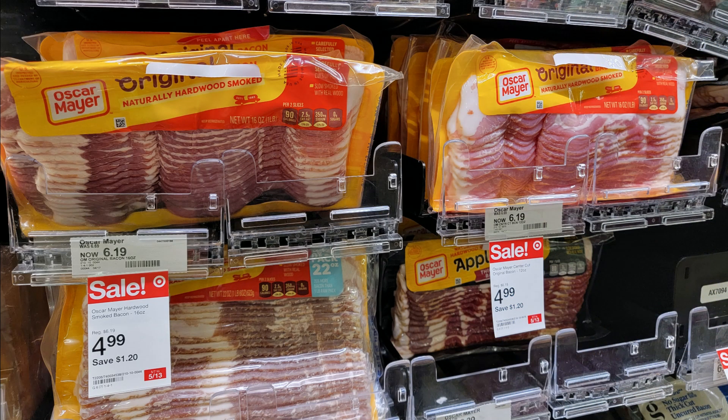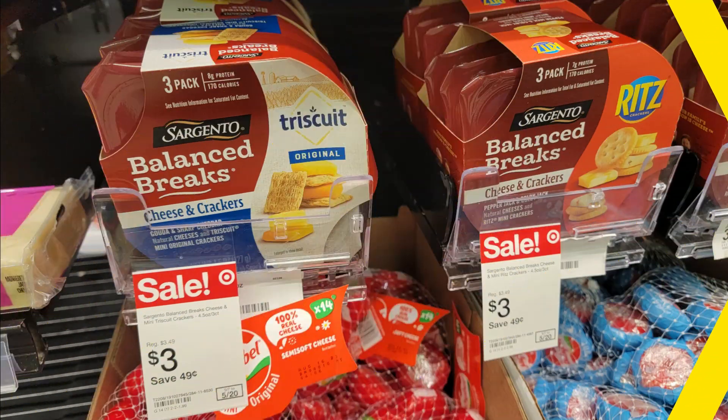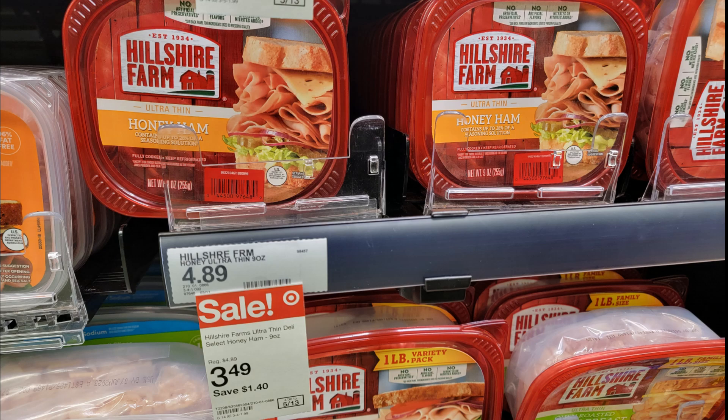Moving on to some food deals. The Oscar Mayer bacon is on sale this week for $4.99, regularly $6.19. The four-count bags of Haas avocados are $2.99 regularly, but we do have a 20% off Target Circle offer — just clip that and it makes one of these four-count bags just $2.39. These Sargento Balanced Breaks are on sale for $3 each; we do have a $0.75 digital coupon you can clip in the app, making one just $2.25. Select Hillshire Farms lunch meat is on sale for $3.49 — just look at the tags in your store and make sure you're picking up the ones on sale.